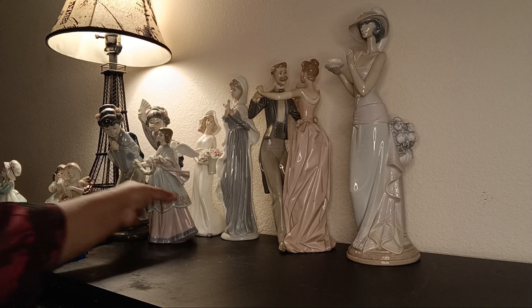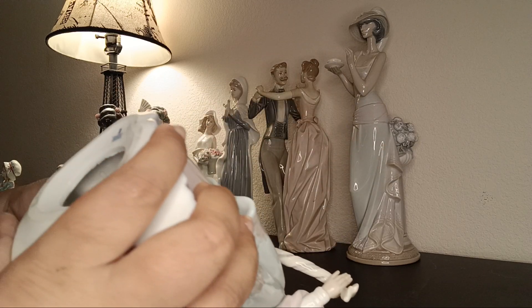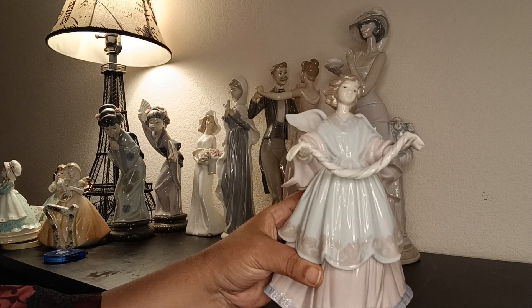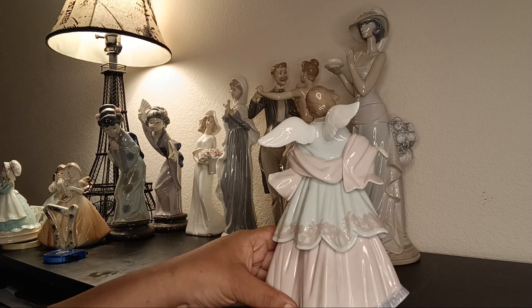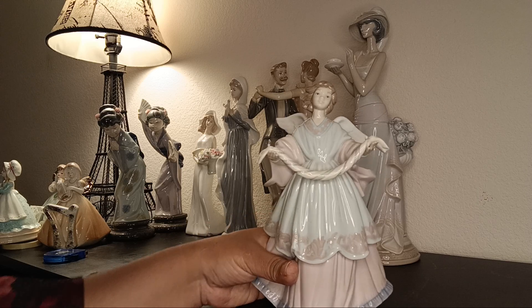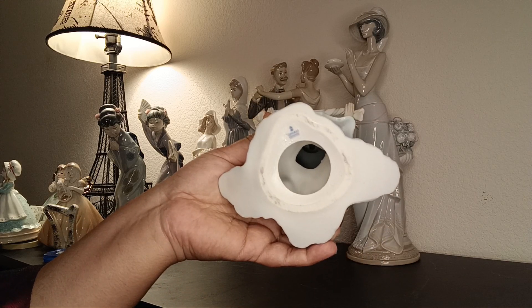This is another Lladró — there is a date, something 1982. It's an angel, I think she's rolling bread, with wings and a dress. Very beautiful — look at the expressions. Very nice, and that's the Lladró mark on it.